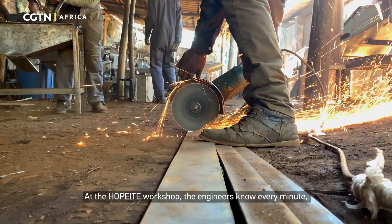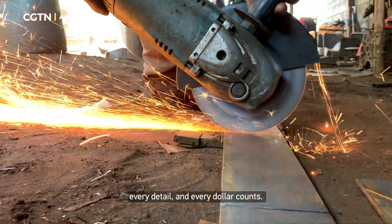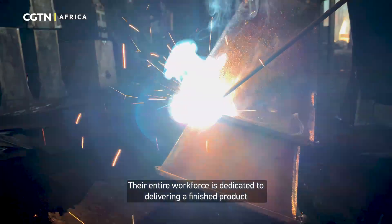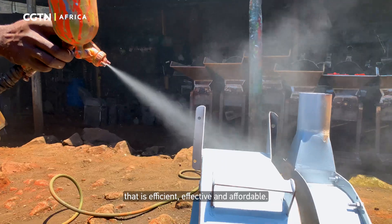At the Hopeite workshop, the engineers know every minute, every detail and every dollar counts. Their entire workforce is dedicated to delivering a finished product that is efficient, effective and affordable.